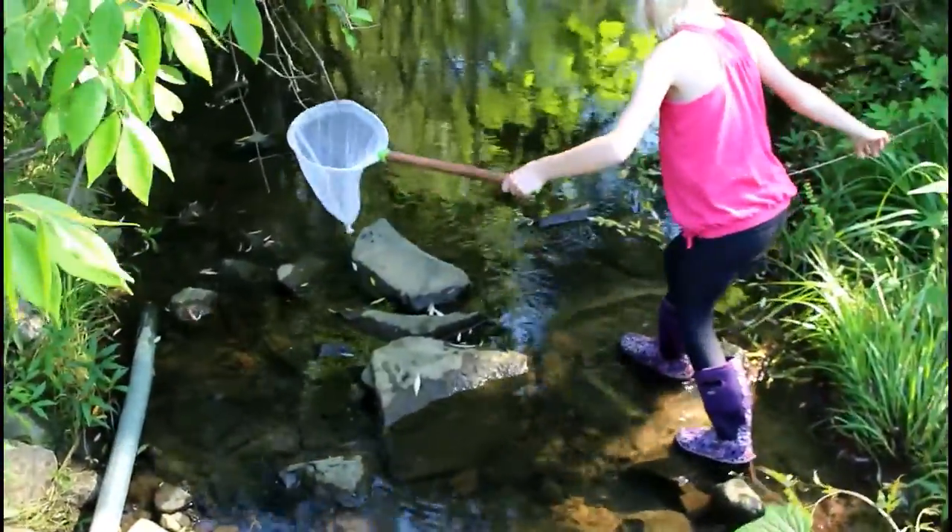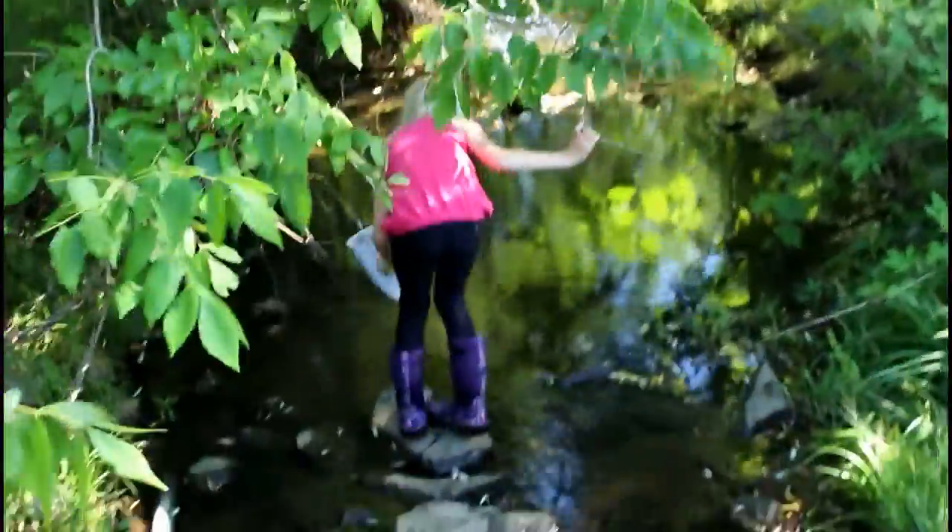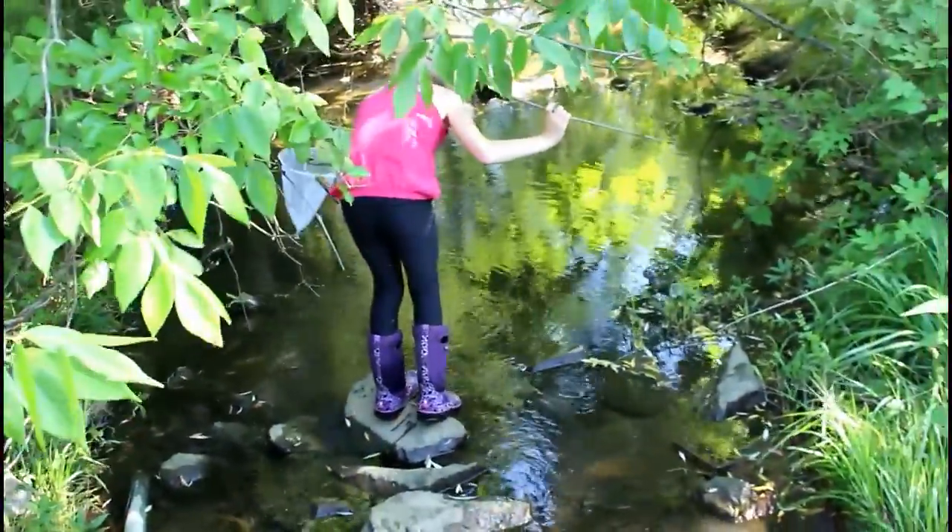I think the moral of this video is that science and biology, even if you don't have the chemicals or a lab, go out into your own backyard. You'll see science at work every day.